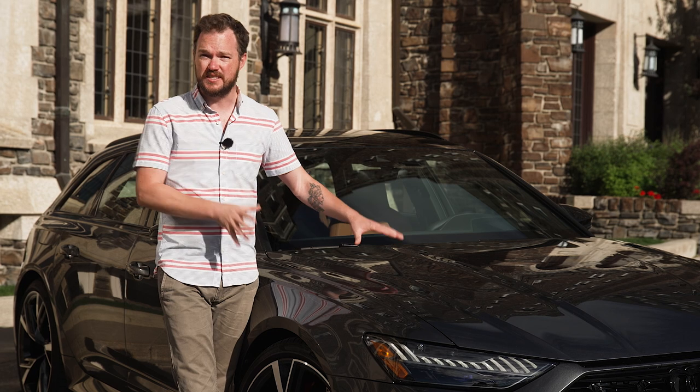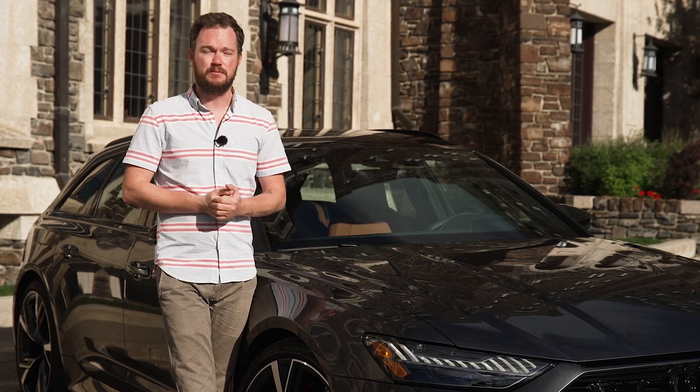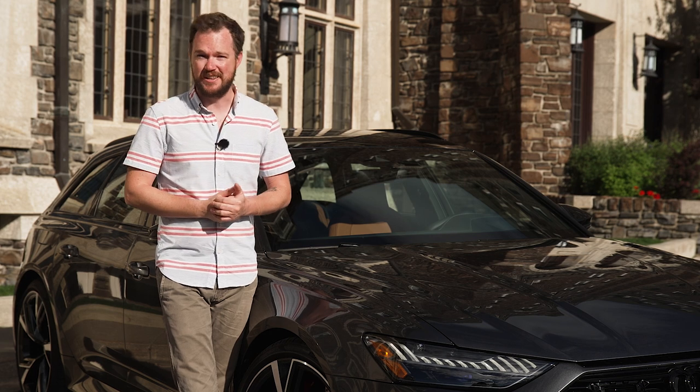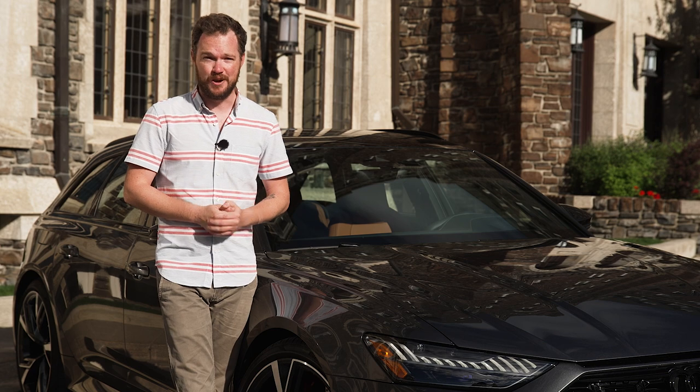As phenomenal as this vehicle is, you can drive the first, the last, or any of the RS6s in between and you'll still be rewarded with a wonderful GT car experience — fantastic long-distance legs with a strong dose of handling when the time comes. I can't think of a better way to cruise down a lonely Canadian road than in one of these vehicles.